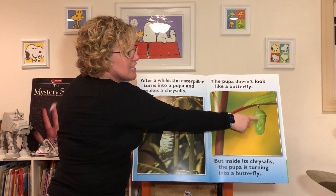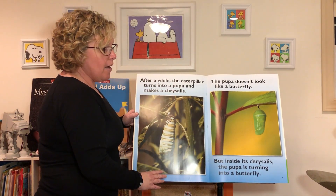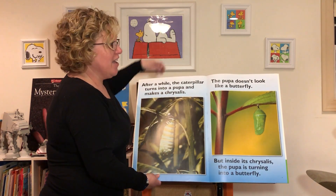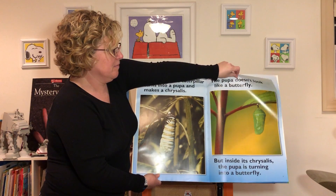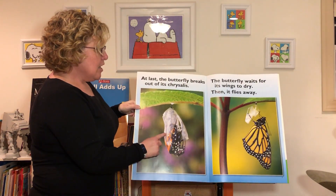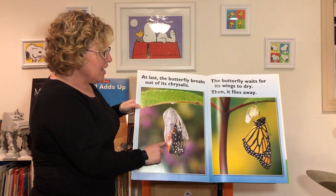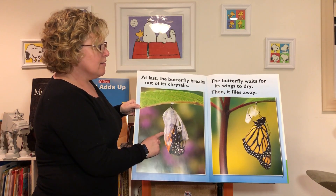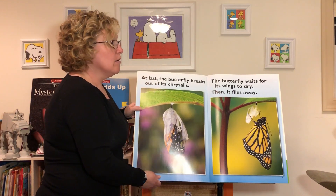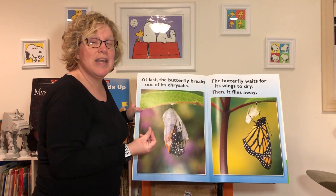But inside its chrysalis, the pupa is turning into a butterfly. At last, the butterfly breaks out of its chrysalis, and then the butterfly waits for its wings to dry. When it comes out of its chrysalis, its wings are wet and they're too heavy — it can't fly.